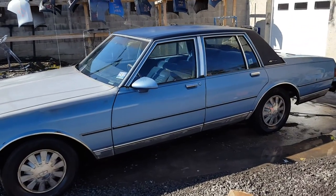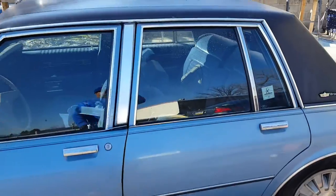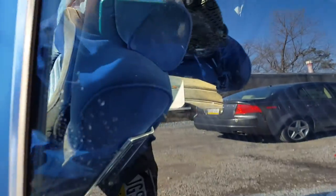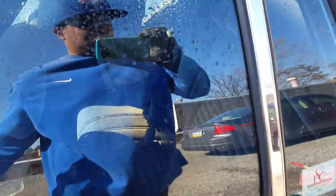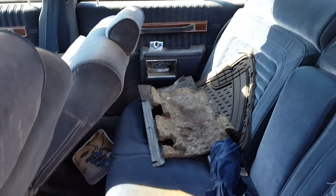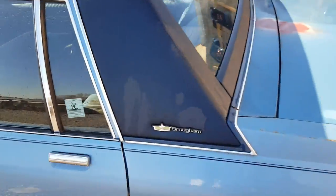I know some people ain't gonna like it but I love it. Let me show you the back seat — power everything. Heat and air conditioner works. Just dirty, I just got all this in there, just brought her home. Yeah this is it man, it's coming back.